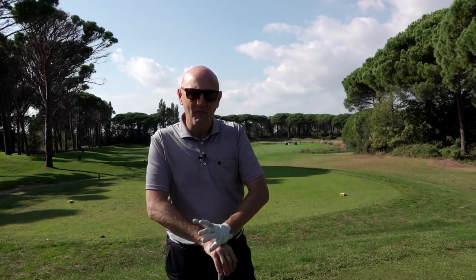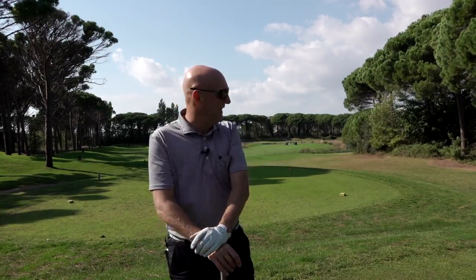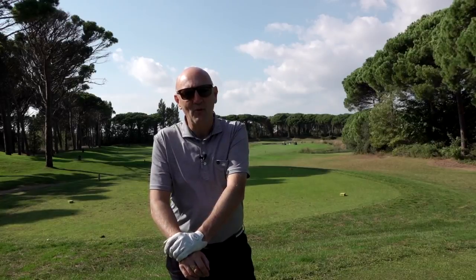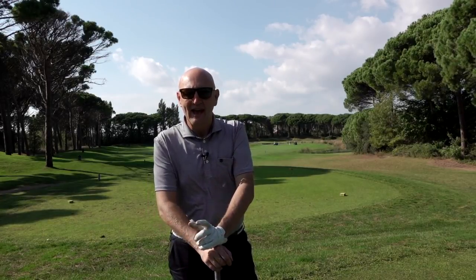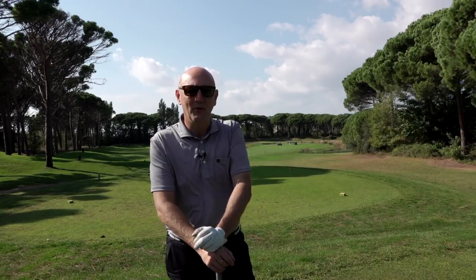I'm going to switch the camera off — I've got a group right behind us — so the next clip you see may well be me down there with the hybrid just giving it a whack, and there won't be a great deal of talking. Then, hopefully fingers crossed, on dry ground and see if we can get something up onto the green.